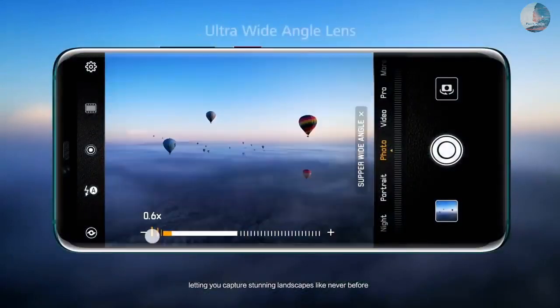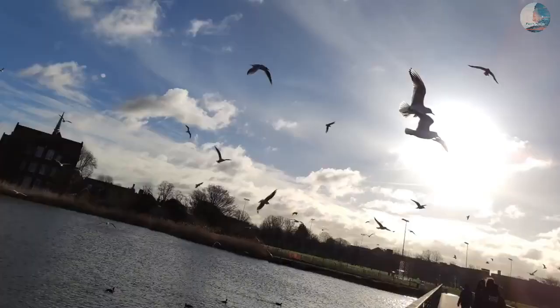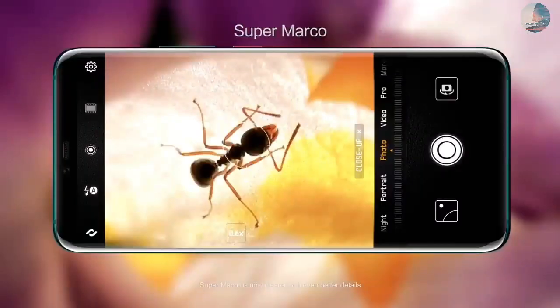In terms of optics, the device gets a quad camera setup with a 13MP primary lens, 8MP ultra-wide angle lens, 2MP depth sensor, and a 5MP macro lens. The front camera comes with an 8MP lens.